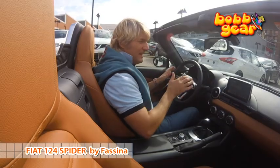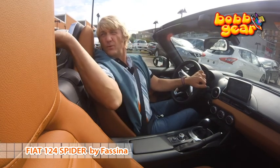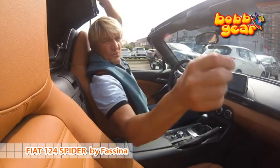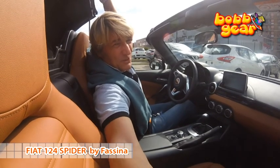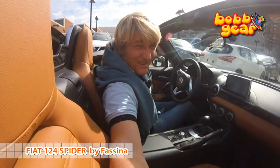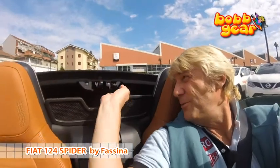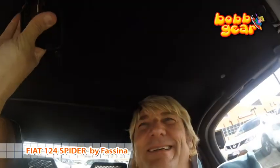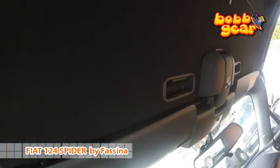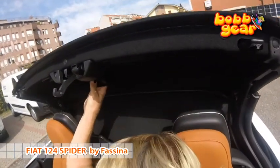Back at Fassina to return the 124 Spider, I notice the convertible top — it's manual operation, very simple. With a simple release from here — I'm making a bit of a mess of it, but I think I can manage — there we go, clip it down, and it's open. And to close: tac, tac — simple release and it folds back. Sorry, I forgot a step — maybe because the script writers don't write the parts so well. Bye!